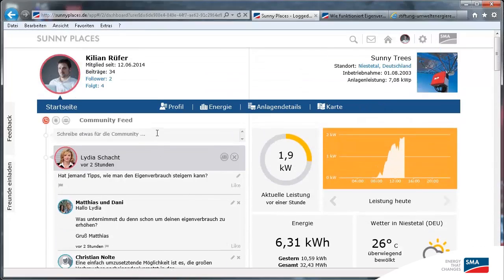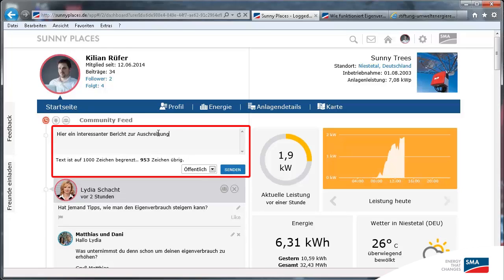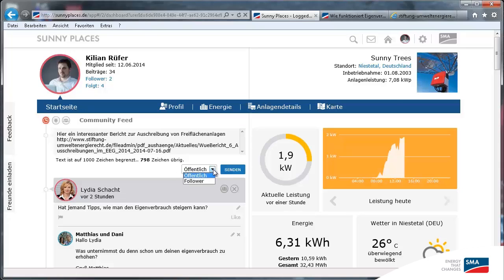I'm a blogger, so I read a lot. Sometimes I come across something really fascinating. When I do, I share it here — I write my comments and insert the link below. Next, I decide who I want to share my posts with. Some posts are public and everyone can see them, while other posts are only shared with my followers.